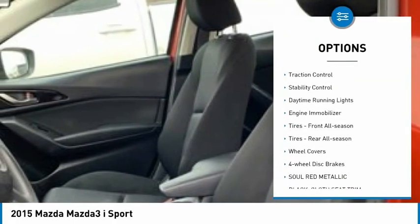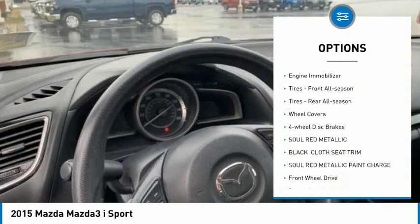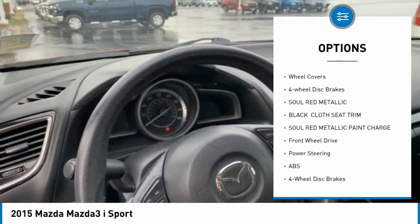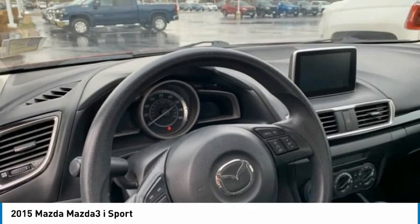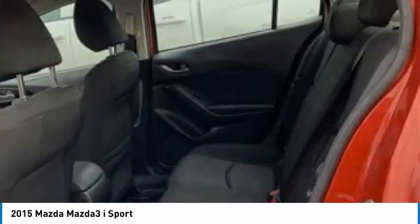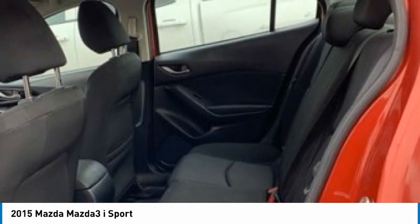Tire pressure monitor, brake assist, traction control, stability control, daytime running lights, engine immobilizer, front all-season tires, rear all-season tires, wheel covers, and four-wheel disc brakes.